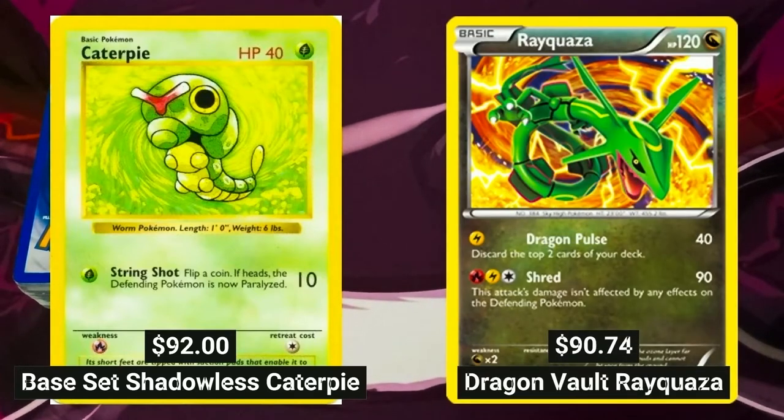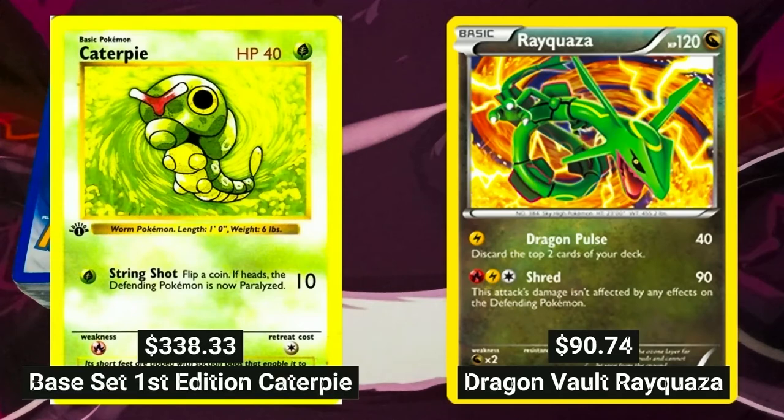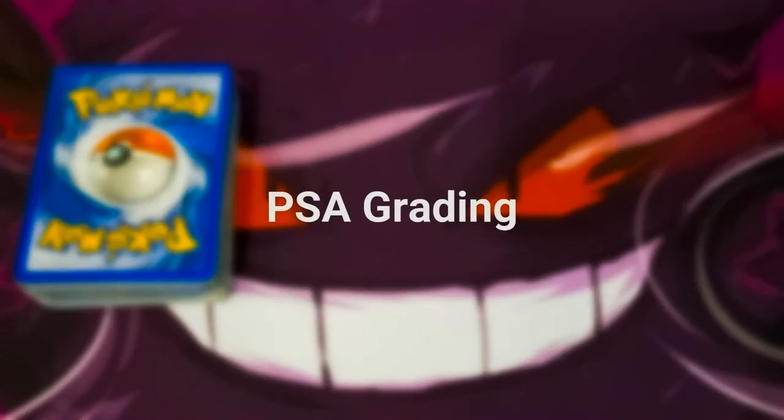A PSA grade 10 Dragon Vault Rayquaza card can go up to $90.74. And a base set First Edition Caterpie with a PSA grading of 10 can go up to $338.33. So if you get your Pokémon cards graded, you can definitely preserve and increase the card's value.